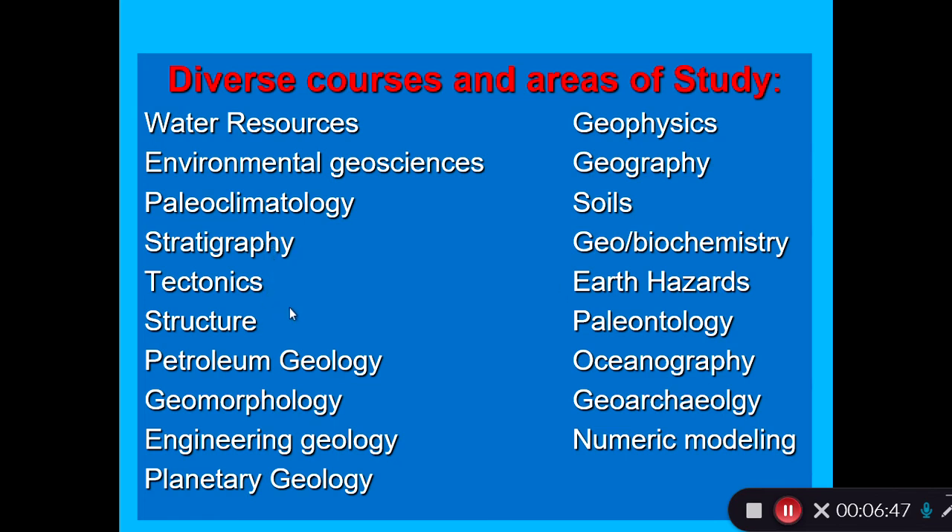Many stratigraphers go on to be petroleum geologists. People who study tectonics and structure are interested in rock deformation and mountain building. Many of our students go on to study petroleum geology, which is one of the big areas of employment for geologists. We have geologists who study geomorphology — geomorphologists study the surface of the earth and the shape of the surface. Engineering geology is also an interesting area, and Dr. Peter Allen in our department studies how streams erode the landscape.